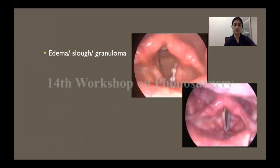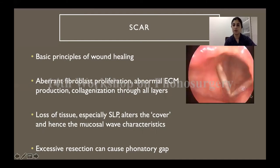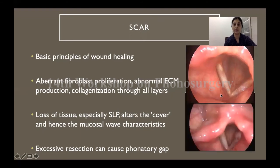For example, if you have a resection of a tumor you will get slough at the operated site, which is not really a complication. But if wound healing goes awry — with aberrant fibroblast proliferation, abnormal extracellular matrix production, and excessive collagenization — that forms a scar. This alters the characteristics of the superficial lamina propria and the mucosal wave gets affected. If excessive resection has been done there can even be a phonatory gap. For example, a patient who had a small papilloma with malignant transformation had an extensive resection resulting in a significant scar and phonatory gap.